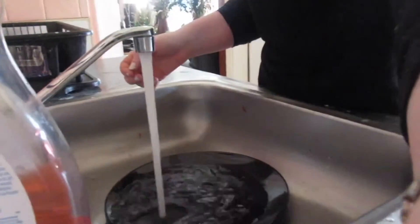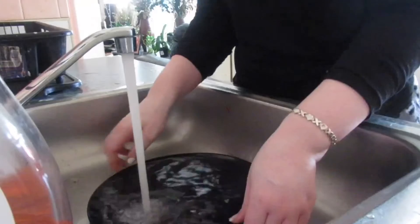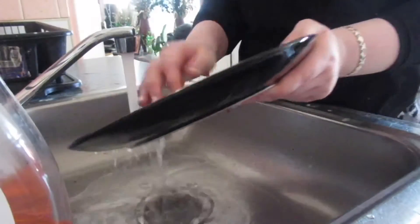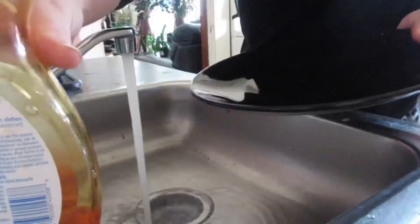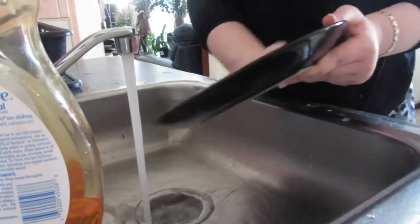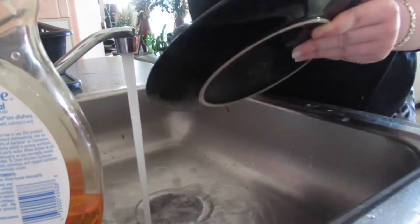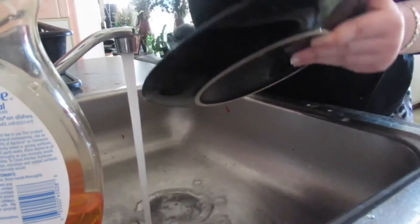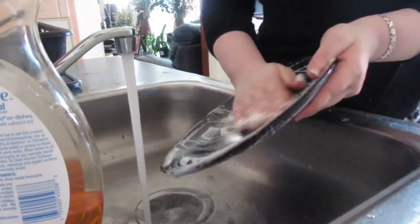Now I'm washing the dishes. A little disclaimer — the way that I wash dishes may be different than the way you wash dishes, but this is how I do them because I feel like it's easier and it gets the job done faster. I do them one by one because I feel like it's faster.